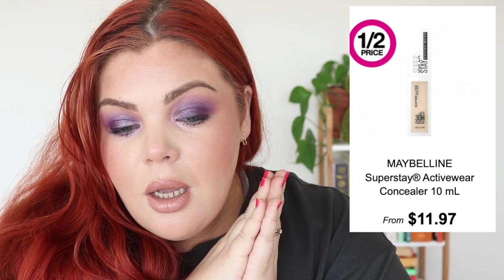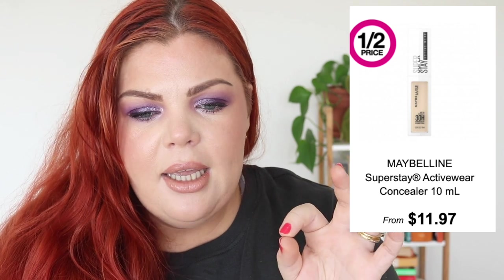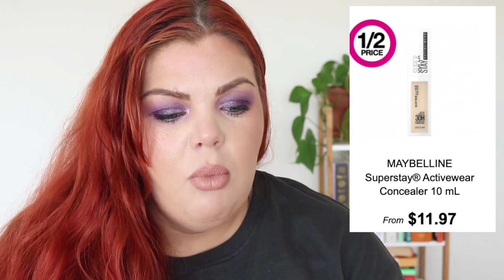The Maybelline Superstay Activewear Concealer — their original Superstay concealer I hated. I decluttered it. It was really dry and cakey. I like a matte formula but it was drying and didn't look nice under the eyes. This new one delivers up to 30 hours wear, full coverage matte — sounds like just a more long-wear version of the old one. The light shade was too yellow for me. I saw someone review it and they did not like it.